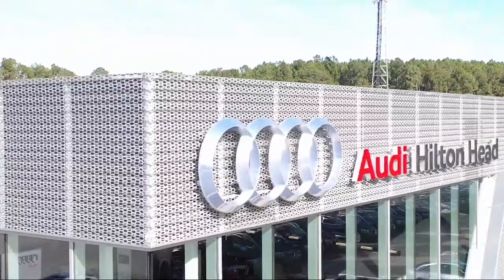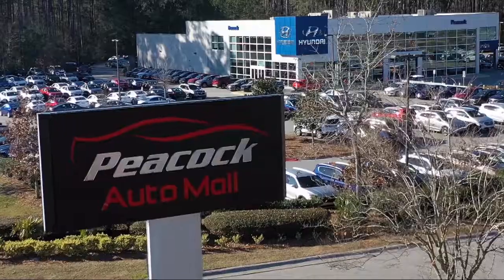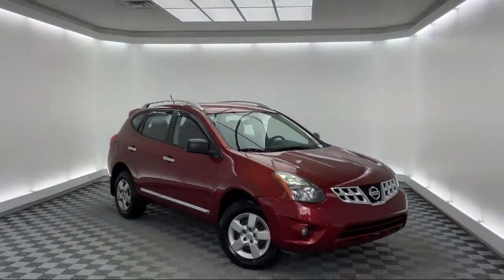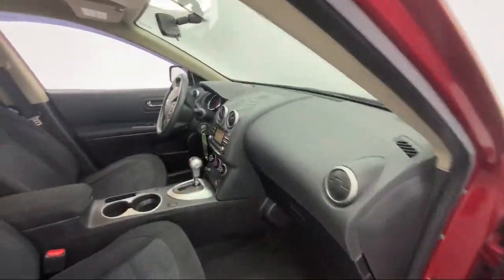Welcome to the Peacock Auto Mall, and here's a look at another one of our great vehicles from our extensive inventory. It comes equipped with keyless entry, split fold down rear seat, dual front side impact airbags, and air conditioning.